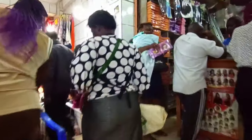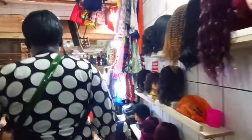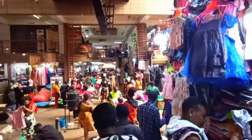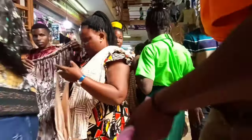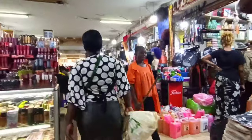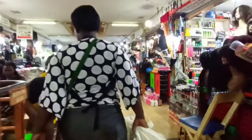I decided to continue moving through Galilaya Plaza towards Aluwa Park, since one of you guys recommended that next time I'm changing my payment I should try Aluwa Park — so that's where I'm moving right now.